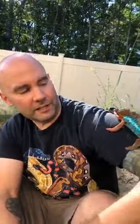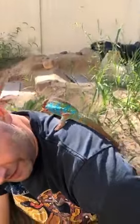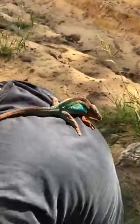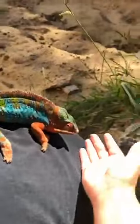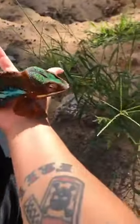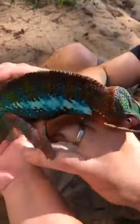Look at that — that blue is really popping now. He's climbing right onto my back. Casey's going to get him off my back. There we go, and we're going to talk a little bit more about what makes chameleons so special.